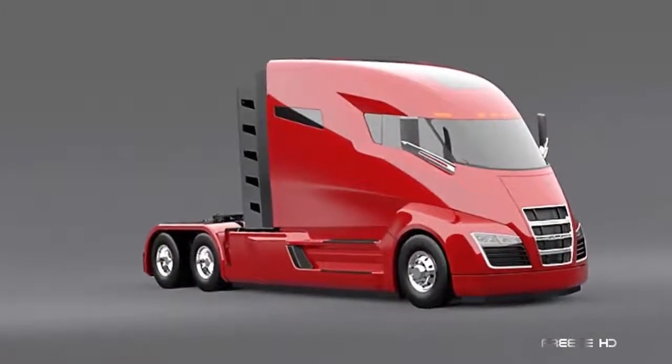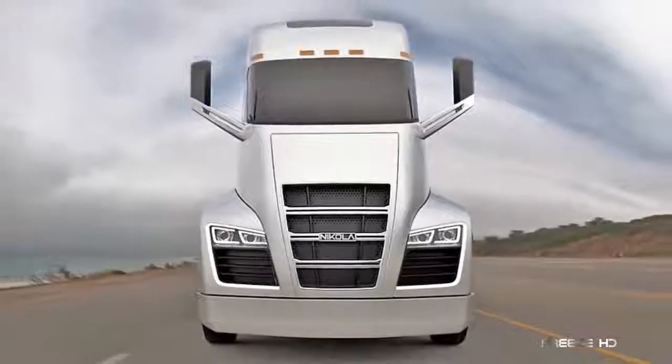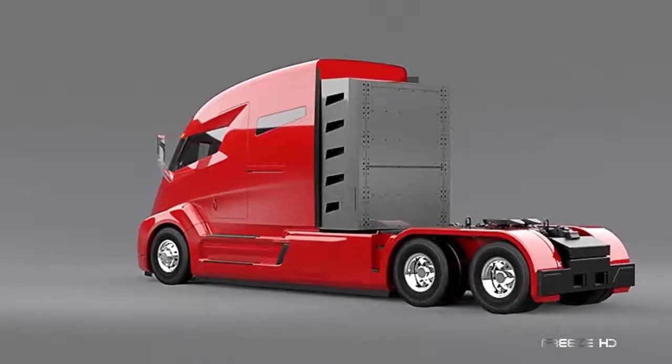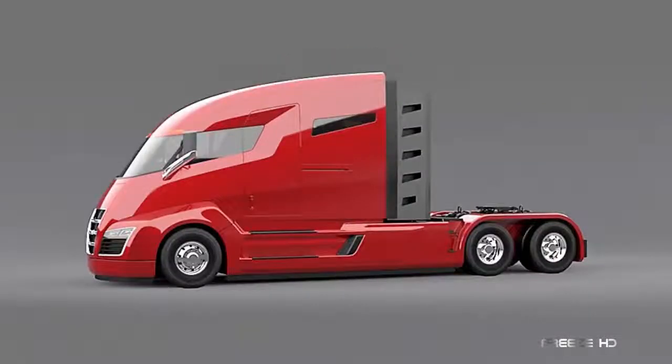The company claims the prototype has achieved 100% zero emissions. If true, that's a major step forward. They also say this hybrid hauler is able to pull 80,000 pounds for more than 1,000 miles without stopping — now that's just crazy.